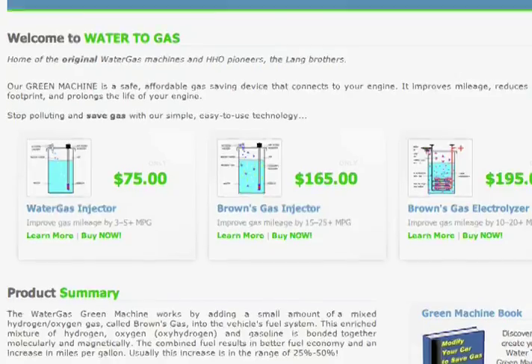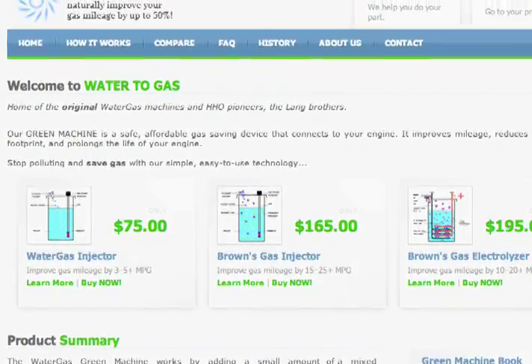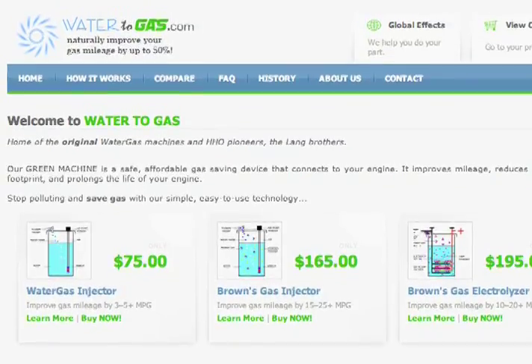Hi, I'm Tom Lang. My brother and I, Bill, at Water2Gas.com have developed a modern electrolyzer to turn water into gas. This improves your mileage, your performance, and cleans up the pollution that your car puts out.